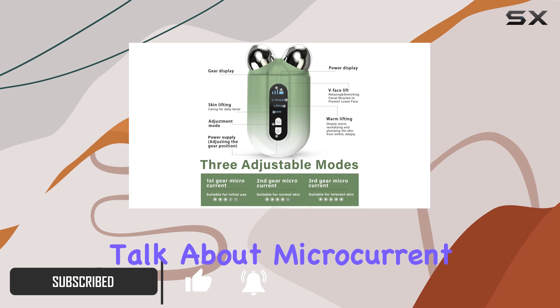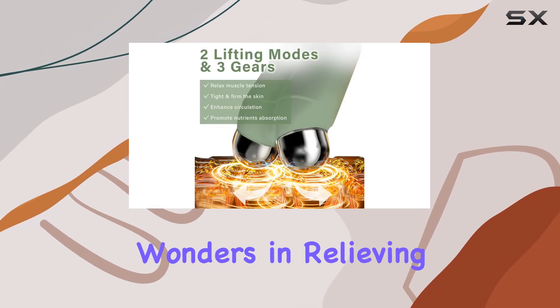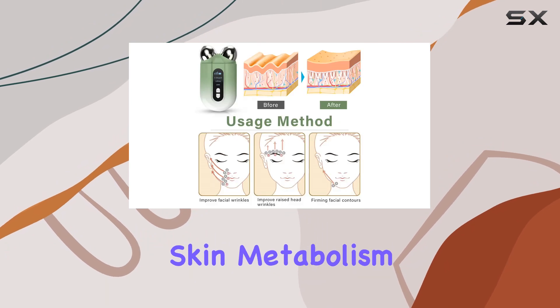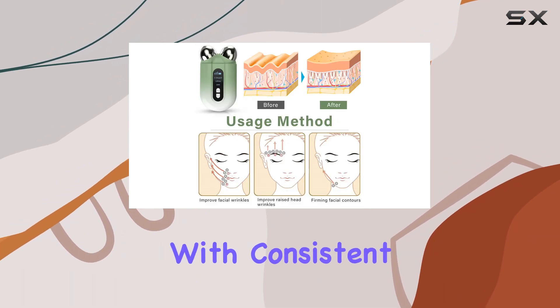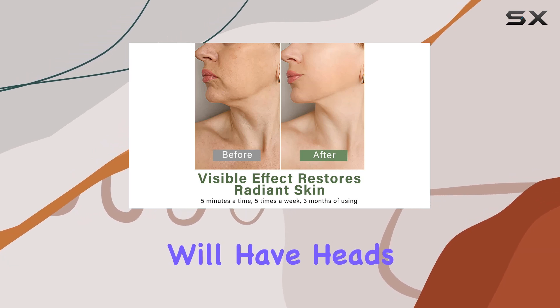First off, let's talk about microcurrent therapy. This facial massage technique works wonders in relieving the signs of aging by improving skin metabolism and elasticity. With consistent use, you can achieve a charming V-shaped facial contour that will have heads turning.